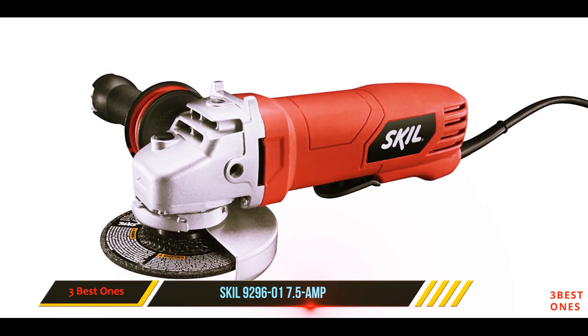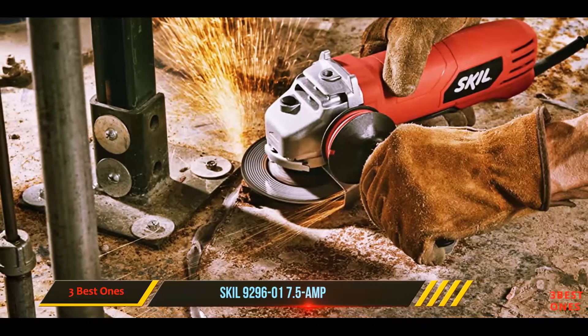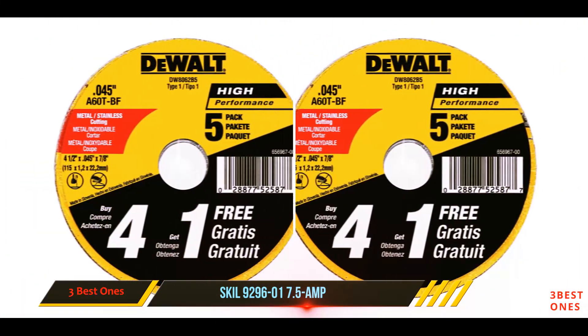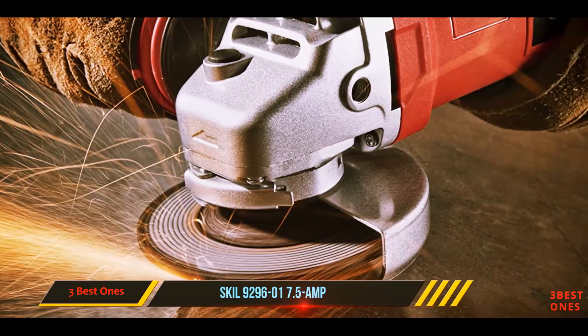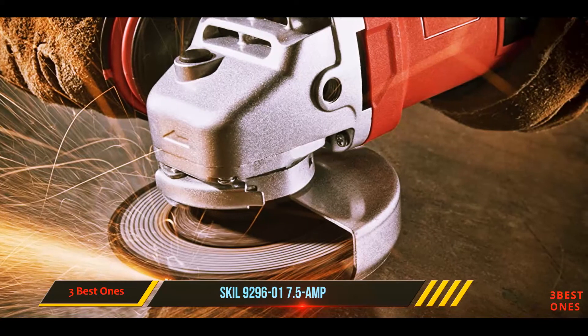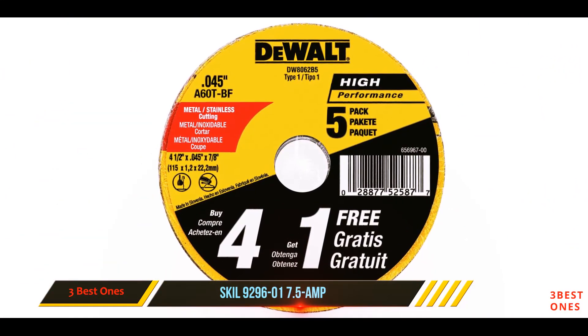The packaging includes a metal grinding disc, a spanner wrench, and an anti-vibration side assist handle. The handle has built-in storage for the wrench so you can access it quickly to replace the disc when needed. The attached power cord is eight feet long for convenient operation, and the machine is made small and light for ease of carrying.